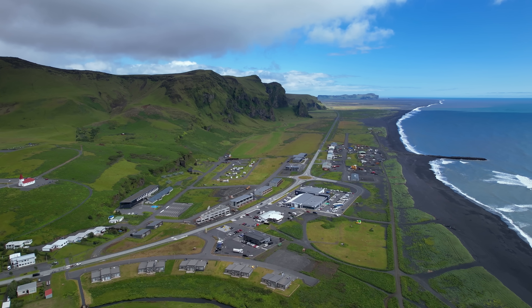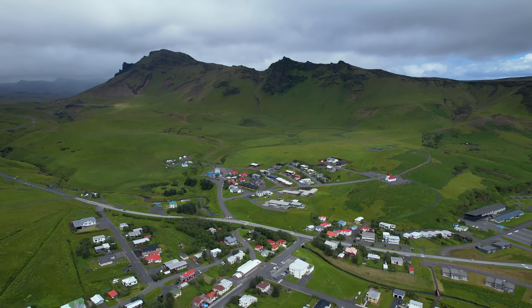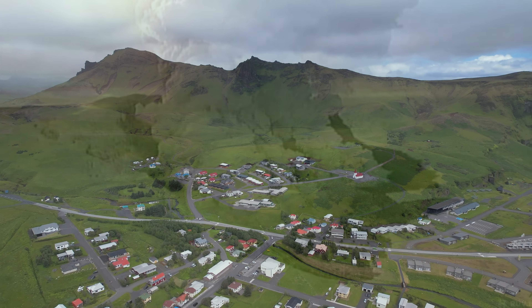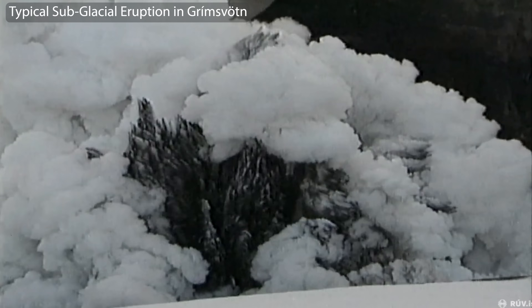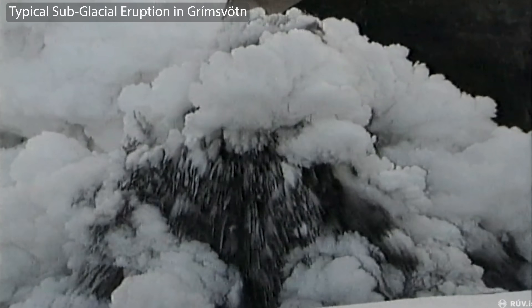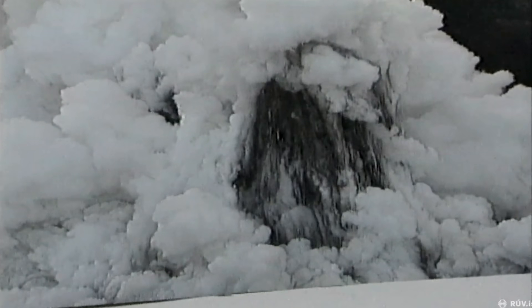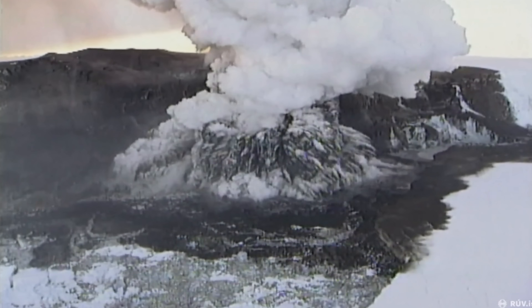We might see increased seismic activity under the glacier very soon. There is always the risk that this event could trigger something else, since the volcano Grímsvötn under the glacier of Vatnajökull is very much ready to erupt, and in fact overdue. When millions of tons of floodwater discharge from the neighborhood, it can trigger something, as we know from history.